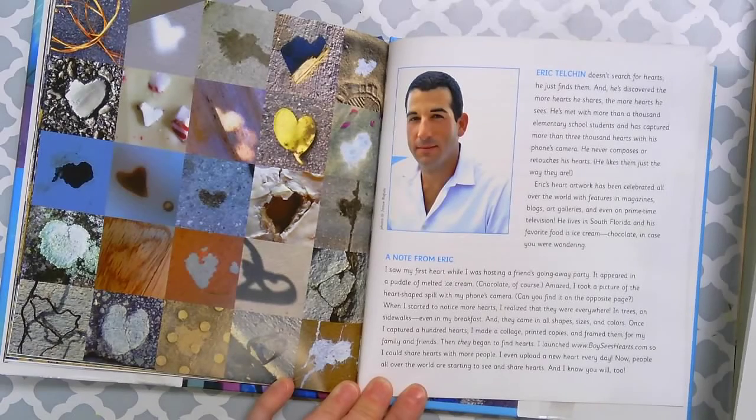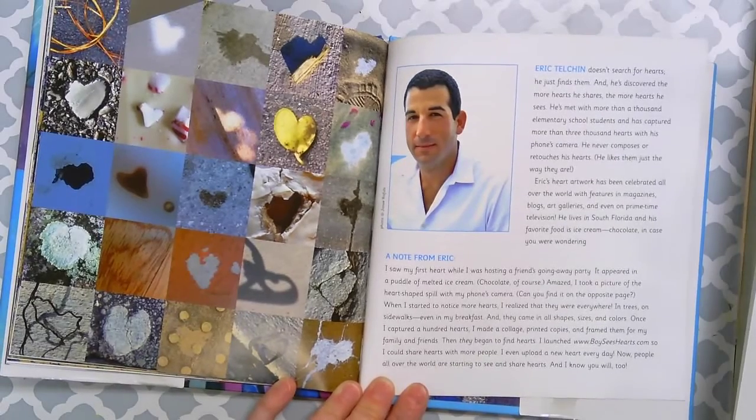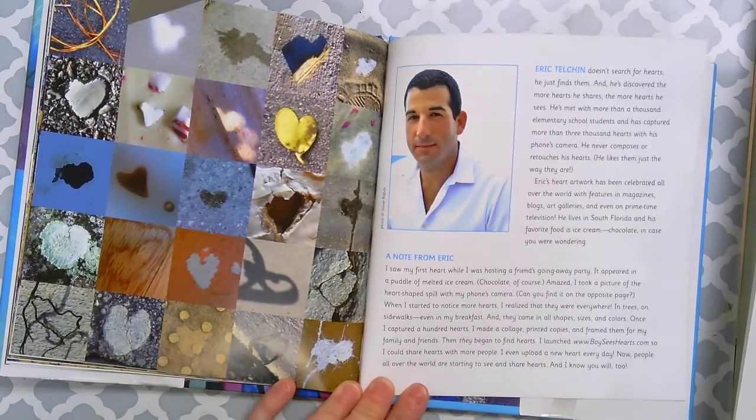They came in all shapes, sizes, and colors. Once I captured a hundred hearts, I made a collage, printed copies, and framed them for my family and friends. And they began to find hearts too. I launched boiceshearts.com so I could share hearts with more people. I even upload a new heart every day. Now people all over the world are starting to see and share hearts, and I know you will too.